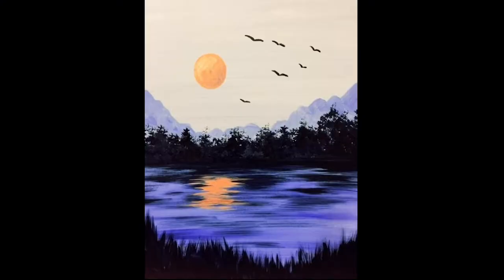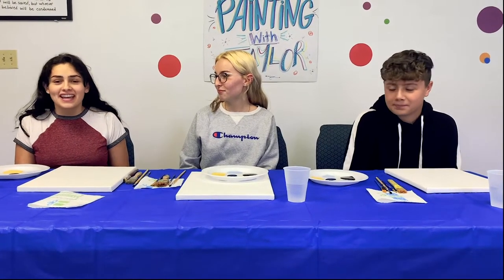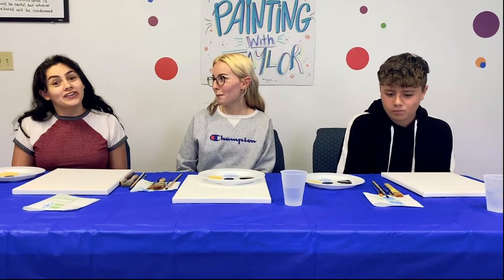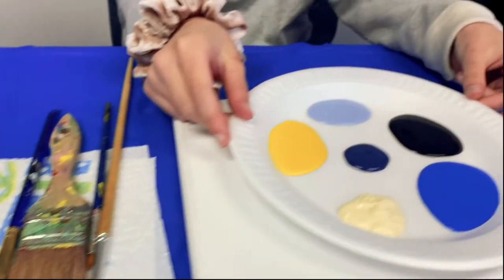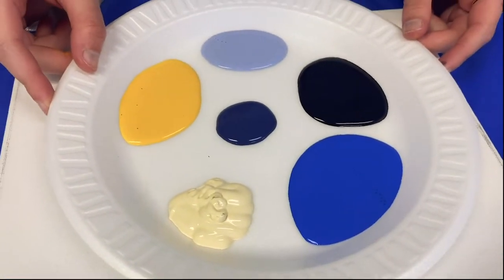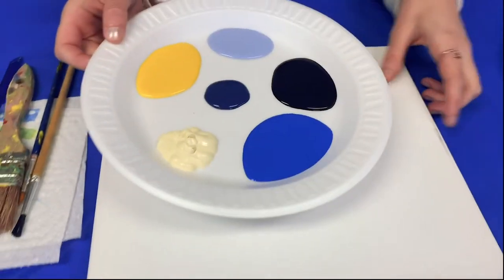We're going to be painting a sunset over a lake. So we're here in the studio and many watchers might be following along with us today. Taylor, what supplies do we have for our painting today? We need some paint brushes, paper towel, and then our colors of paint. We have white, black, a dark blue, a light blue, regular blue, a yellow, a canvas, and some water.